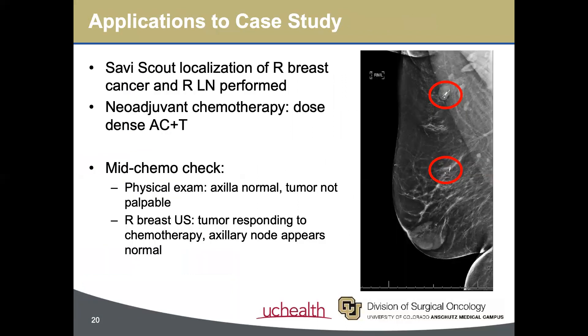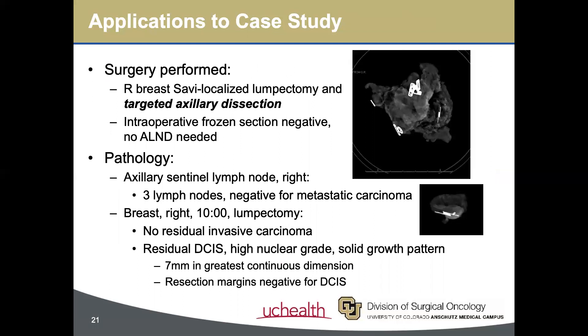So how did these studies apply to our original case study? As a refresher, we had a 57-year-old female with cT1N1 right invasive ductal carcinoma with phenotypically triple-negative disease. She underwent Savvy Scout localization of the right breast cancer and the metastatic lymph node shortly after initial surgical consultation. She completed four cycles of AC and 12 cycles of Taxol. On her mid-chemo visit, she was found to have a normal axillary exam, with ultrasound confirming an excellent response to chemotherapy. She pursued breast conserving surgery, and for her axilla, we performed a targeted axillary dissection. Intraoperative frozen section was negative for residual disease, and thus no axillary dissection was performed. Final pathology confirmed three lymph nodes, all negative for metastatic carcinoma.